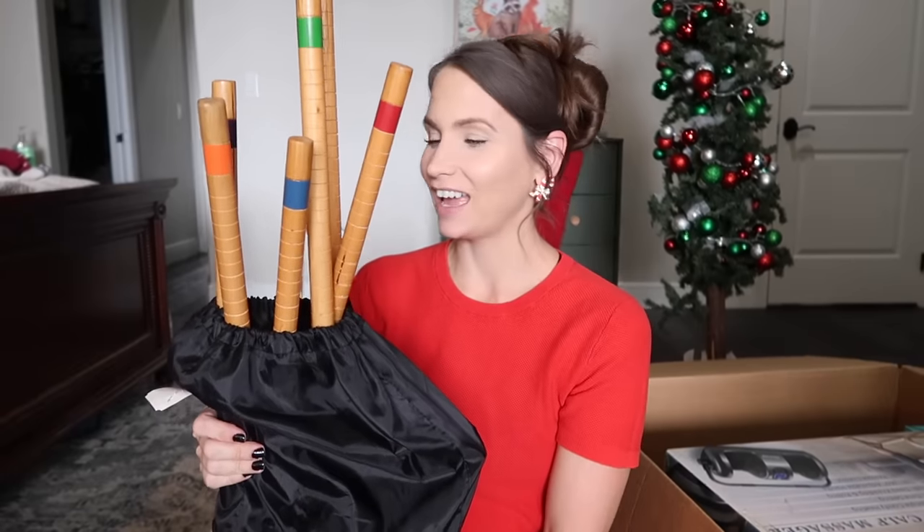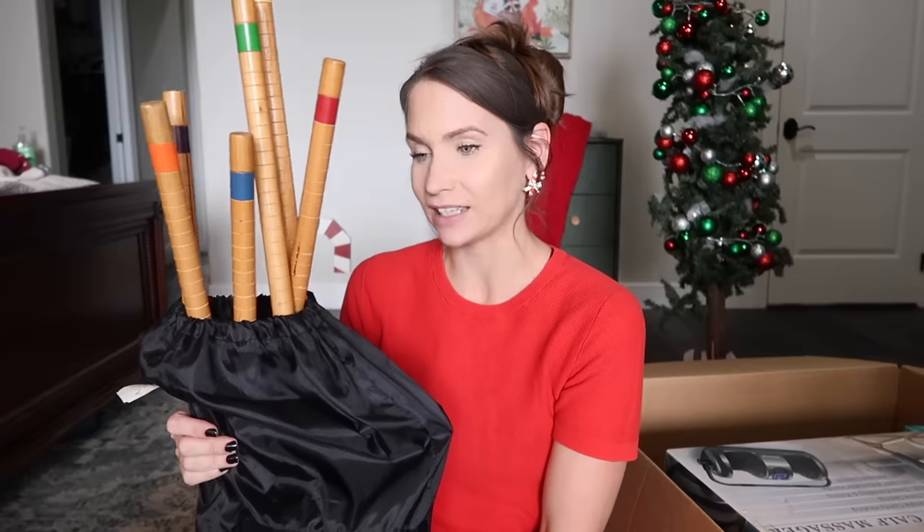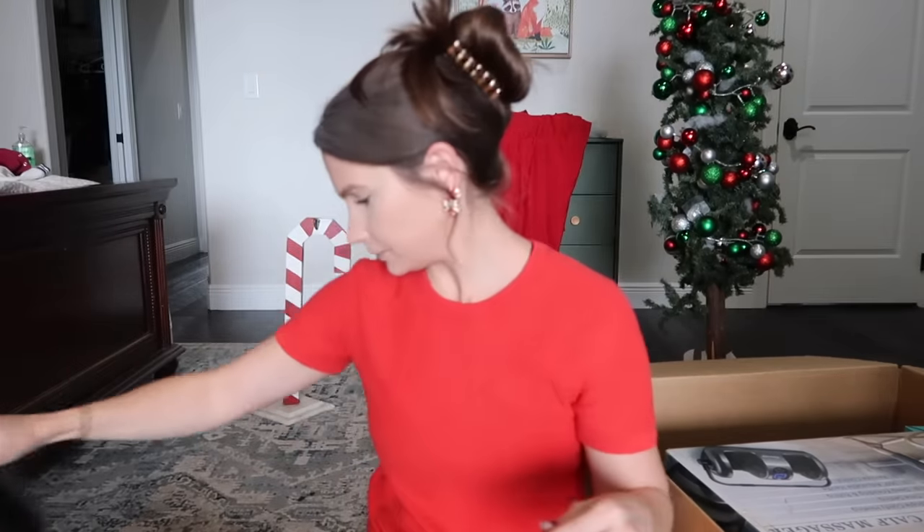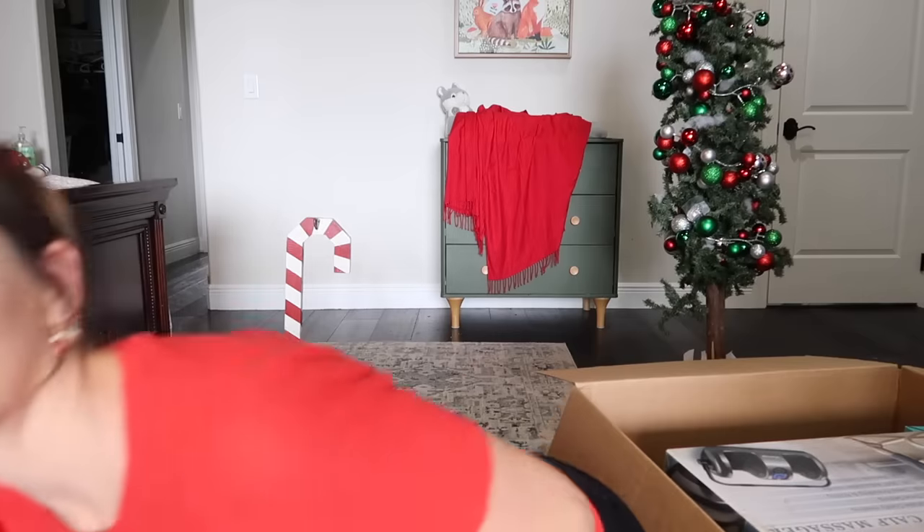This is a croquet set and I've been wanting one my entire life. I don't really know all the crazy rules but it's a fairly simple game — hit the ball through the thing. He's not really into croquet but that's okay. I found it at the thrift store brand new for five dollars — brand new it goes for fifty plus. I feel like if there were any time to start a croquet team it would be now — there's certainly enough of us.